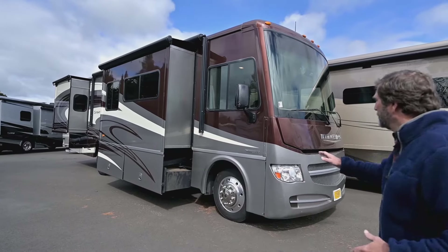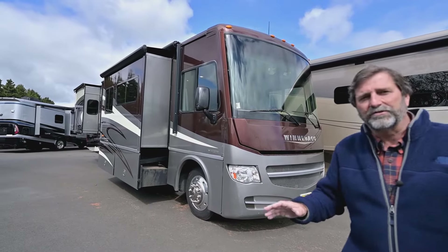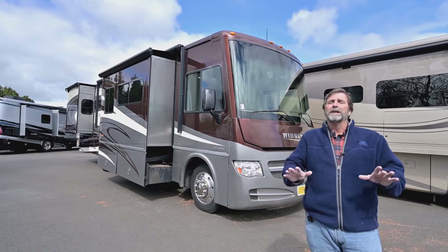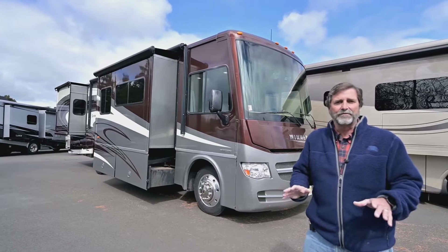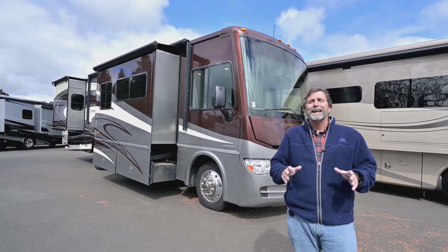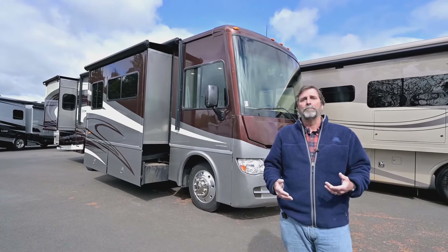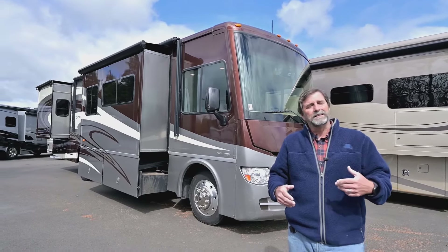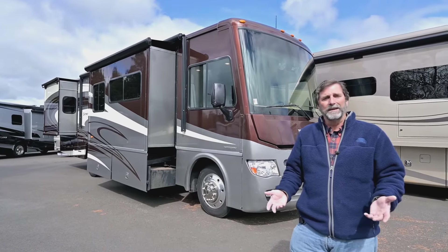The first thing I want you to notice about this coach is that this is a full body paint coach. As you go out looking for used coaches and trying to get into a lower price range, a lot of those coaches don't have full body paint. A lot of them have decals with no paint finish at all. The challenge is that over time those coaches weather a lot more and the decals will fail, crack, check, split, and maybe peel a little bit. The coach just loses value because it loses its appearance.